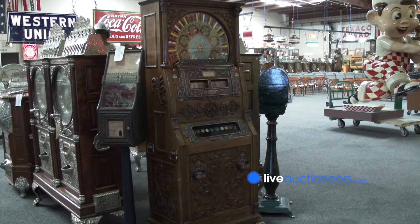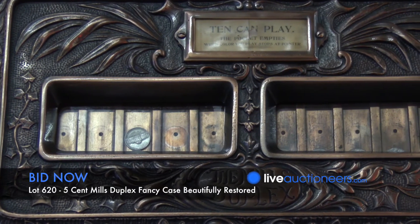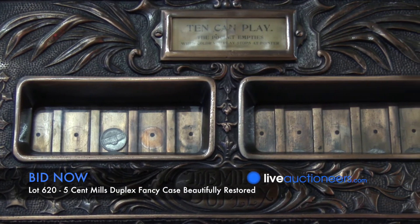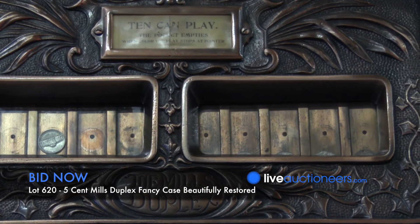There aren't too many Mills duplexes known, and this one has what's called the fancy case. It has beautiful wood carvings on the case, and it's just visually a beautiful machine to look at.